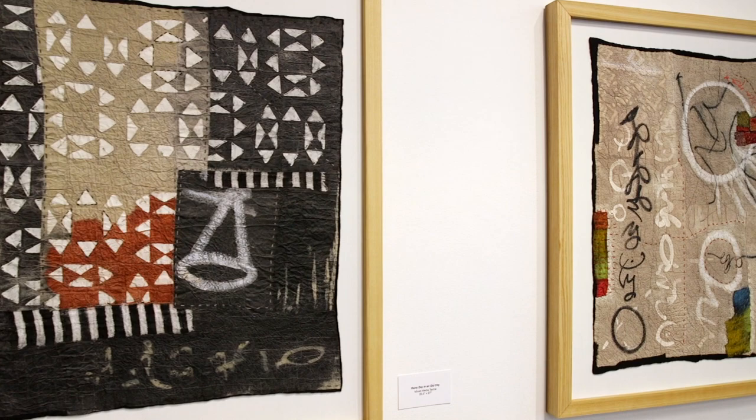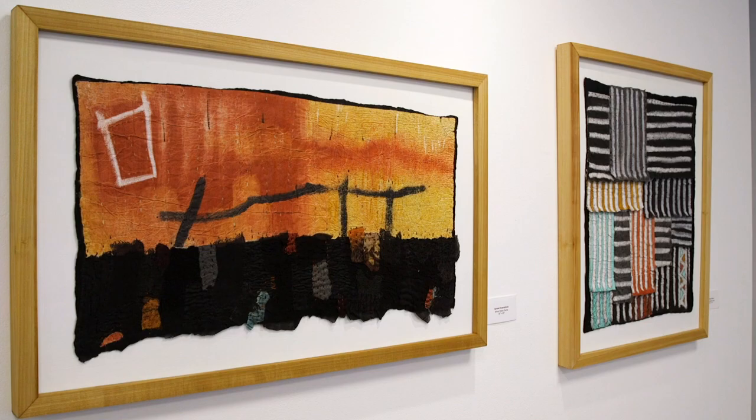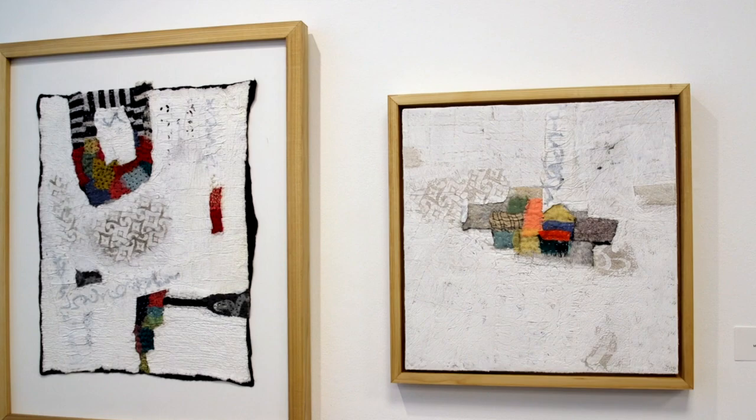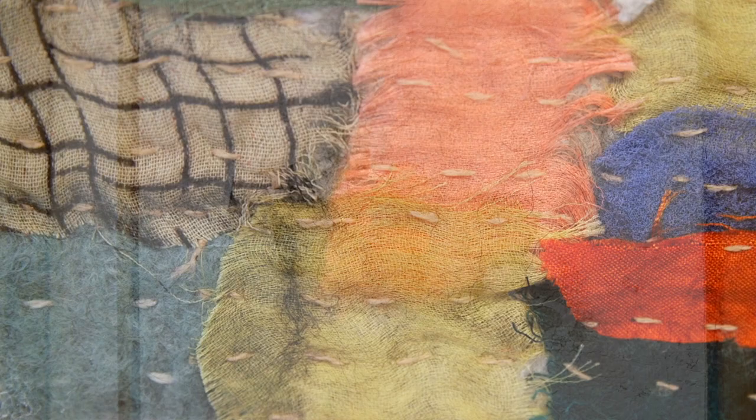I'm very grateful to have the opportunity to put together an exhibit like this here at the Foundry. I hope when somebody goes in to see Material Alchemy, first they will notice the patterns and shapes and enjoy it as abstract artwork. And then I hope they go up and look closely at the textures and the very fine details that they might not see from a distance, because the textures are beautiful.